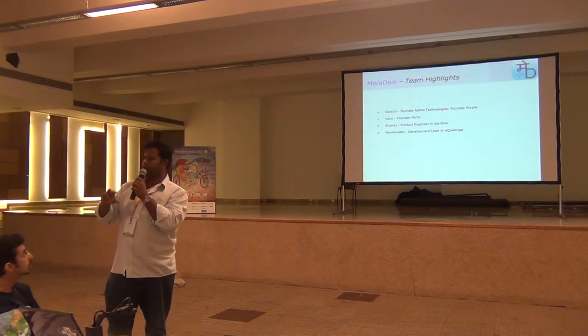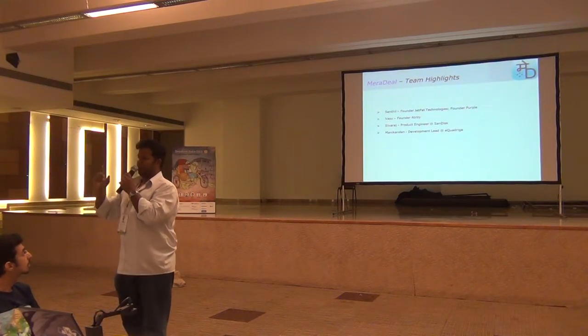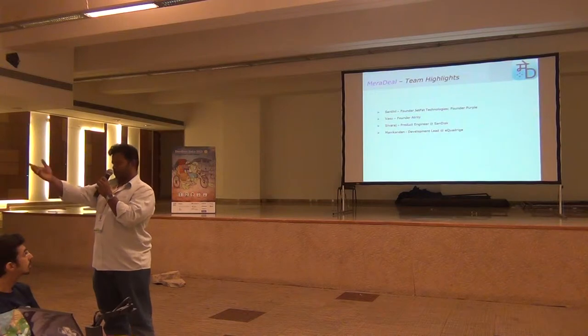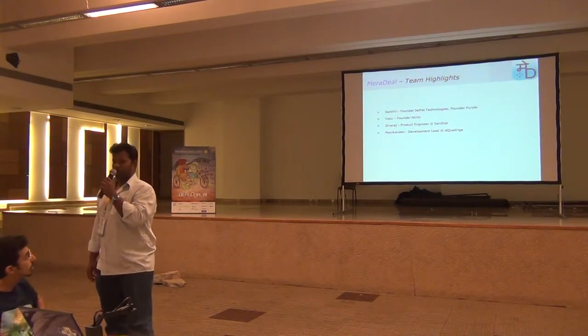Our team: very quickly, two founders who have founded many companies — myself and Wasu. And we have some fantastic product engineers, Shiva and Mani. Fantastic guys.